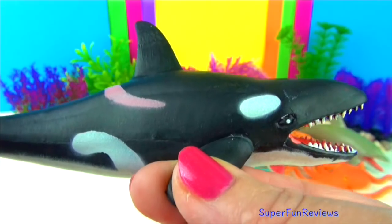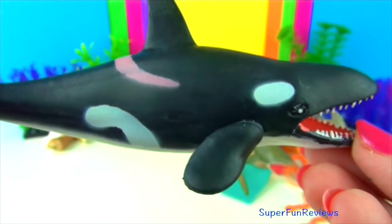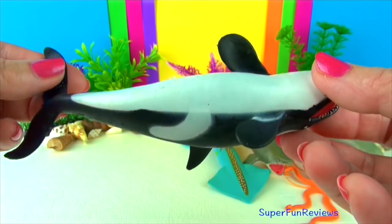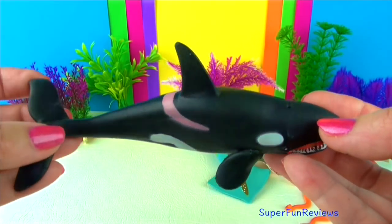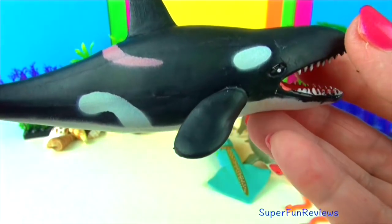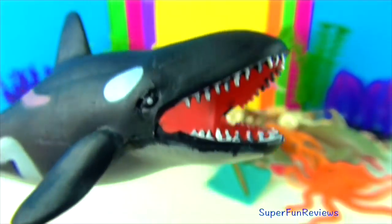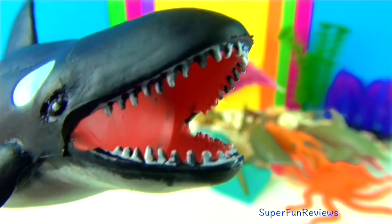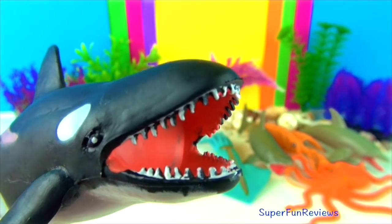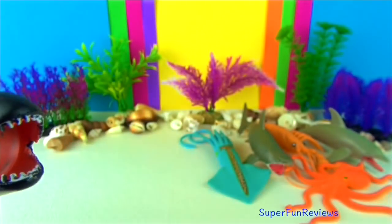The orca or killer whale is one of the world's most powerful predators. They prey on marine mammals such as seals, sea lions, whales, fish, squid and even seabirds. Their teeth can grow to four inches or ten centimetres long. Killer whales hunt in groups called pods. They work together to target prey and are able to communicate using various sounds. Orcas are the largest of the dolphins and are easy to recognise by their distinctive black and white colouring. Orcas have long rounded bodies with large dorsal fins at the middle of their backs. Their black bodies are marked with white patches on the underside and near the eyes.